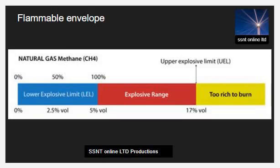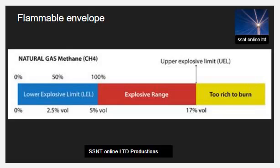Below the lower flammable limit (LFL), the mixture of substance and air lacks sufficient fuel to burn. This is sometimes called the lower explosive limit (LEL). Any concentration between the upper and lower limits can ignite or explode — use extreme caution.